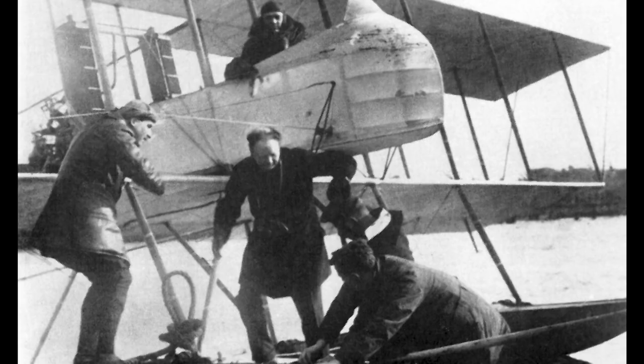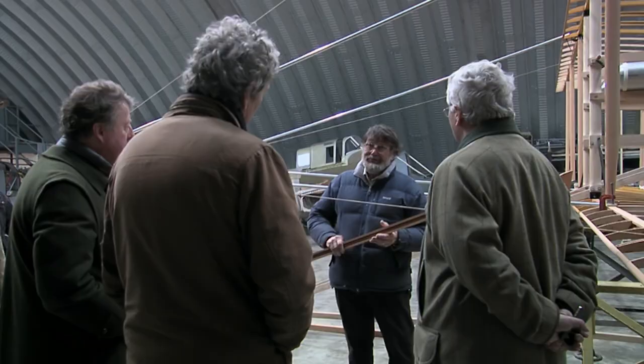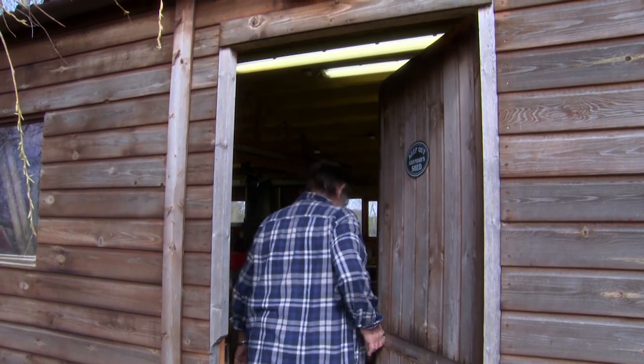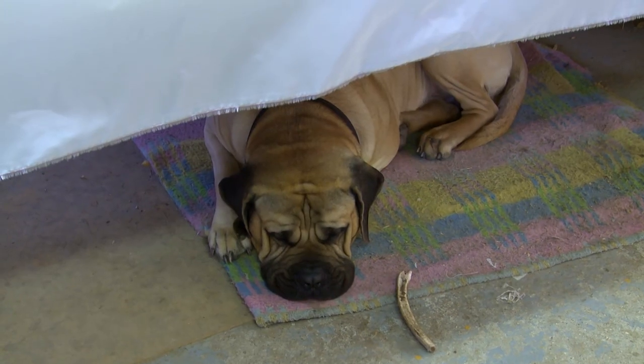I have my grandfather's original flying licence — number 72 — and he lived to see a man go to the moon. You can't almost take it in, and yet this was where it began. Today in the workshop, Gerry's rediscovering the skills Edwardian plane makers needed.